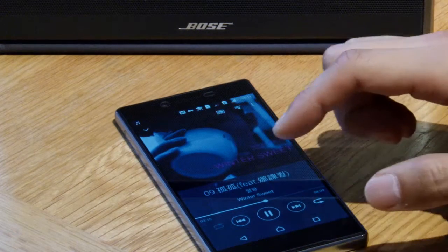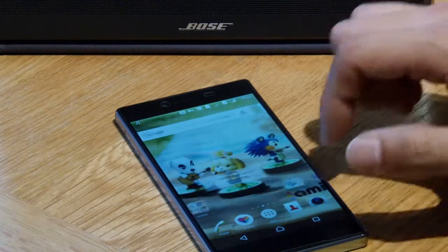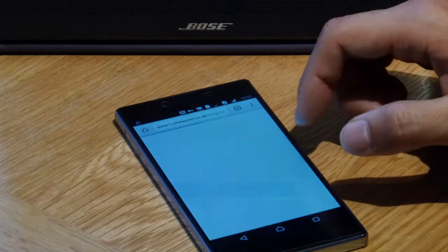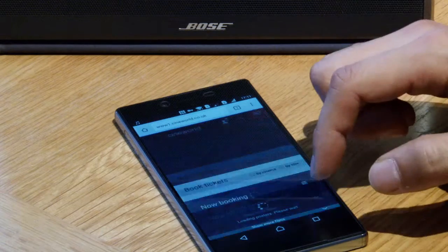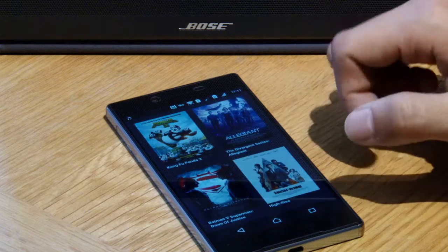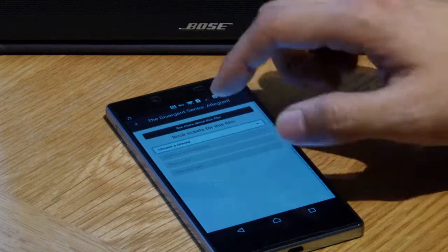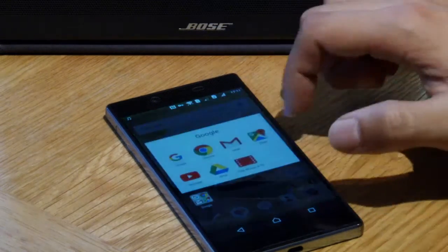Okay, so while I am using the phone, you will notice the stuttering. See?